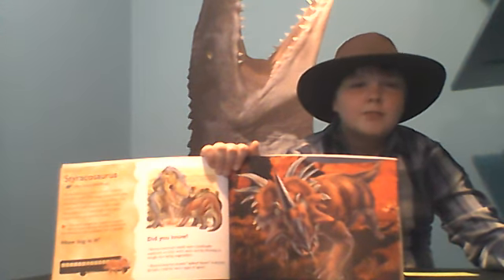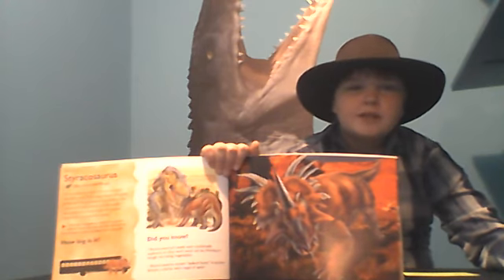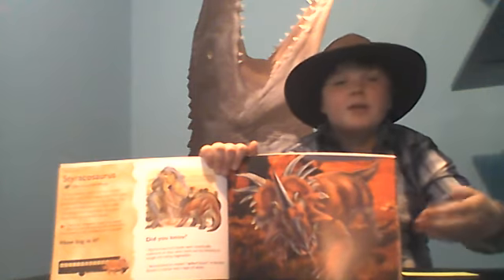Hello everybody, my name is Brandon McChesney, future paleontologist, and welcome to another episode of Dino Lessons. On today's Dino Lesson, we will be learning about the Styracosaurus.